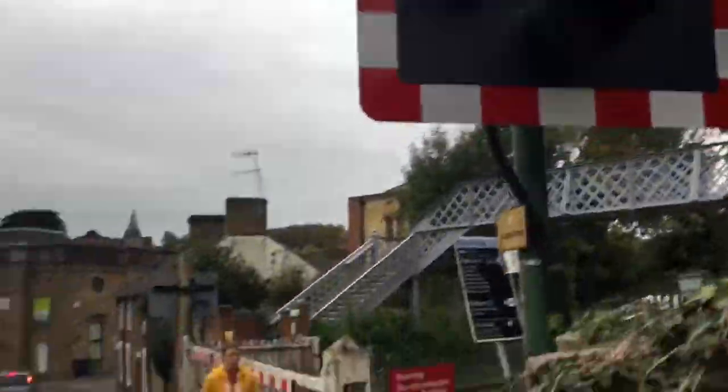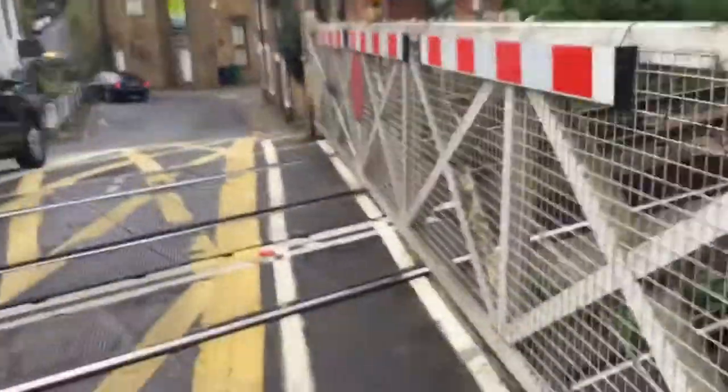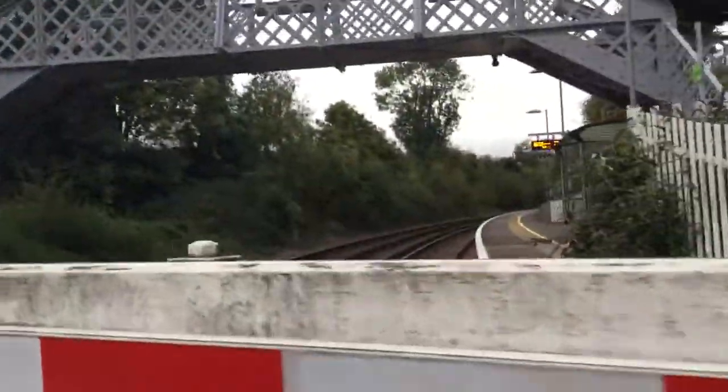This is going to be quite a short intro because there's not much to show here. There's that light. There's the footbridge as well. This crossing is on the Tunbridge to Strood line.